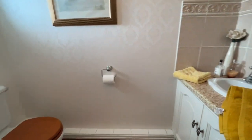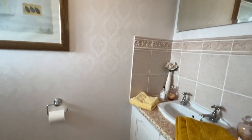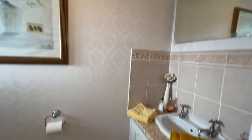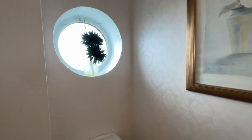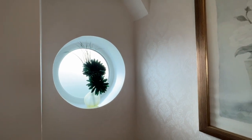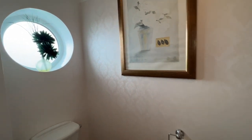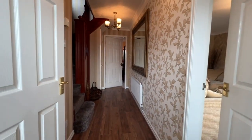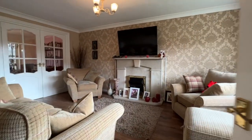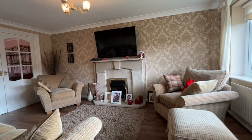We've got the guest WC to our right-hand side — a two-piece suite with wash hand basin with vanity storage space underneath and the WC. What I really like is this circular UPVC window to the front. It's a fabulous reception hallway, and first of all we're going to turn right and look into the living room.